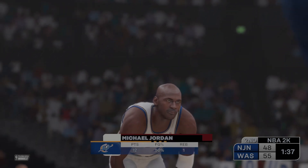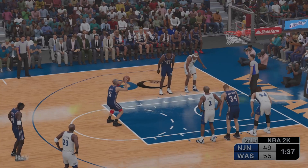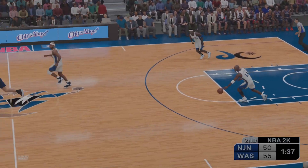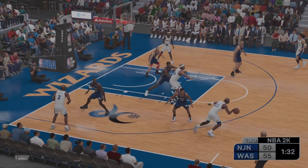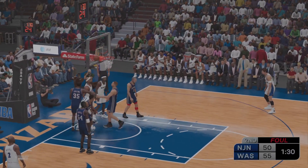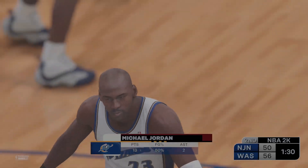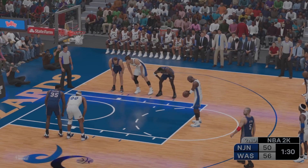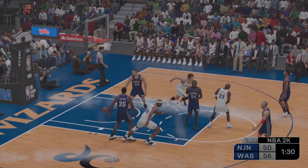Free throws good from Kidd. At the line, it's all about consistency with him — his routine, his stroke, it never wavers. Here's Jordan — two free throws coming up, they call the shooting foul. Hard not to respect how tough Jordan is inside, really good at angling his body to pick up the foul call. Jordan at the line for two — both free throws good for Jordan.